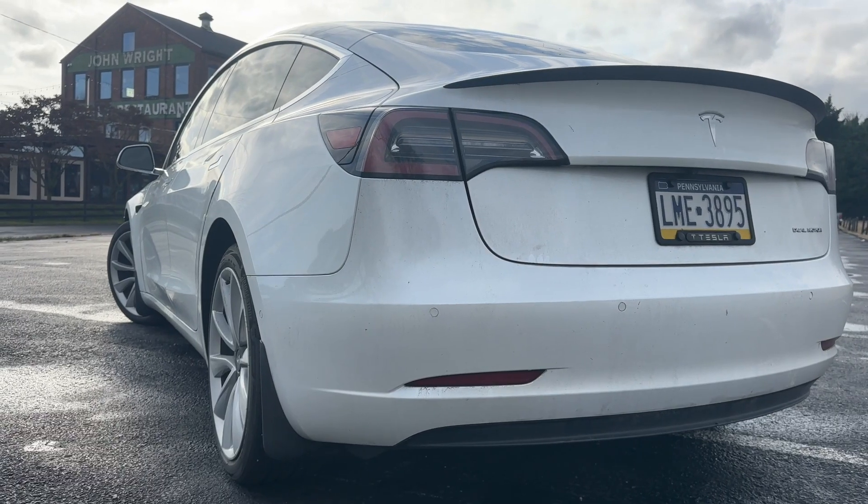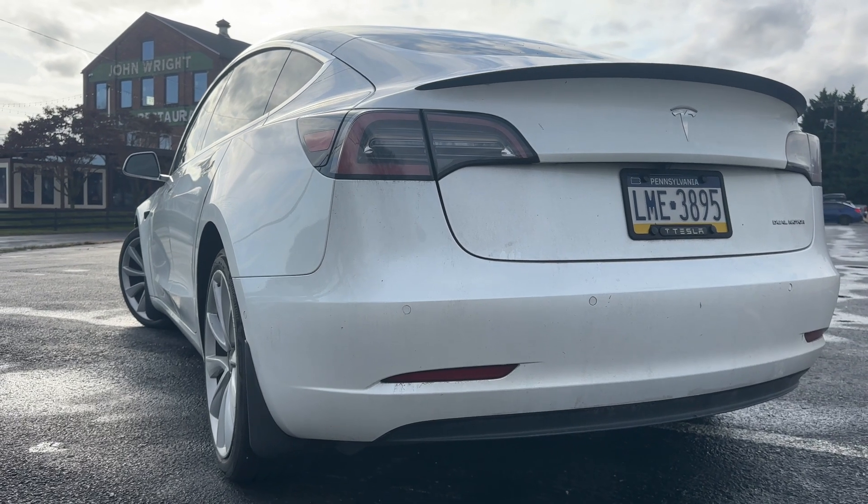On weekends or during the holidays when I'm not driving as far to and from work, my battery will last four or five days before I even have to think about charging it. The takeaway is that even after 100,000 miles — and how many people keep their cars beyond 100,000 miles? — my Tesla has maintained 85% battery capacity.